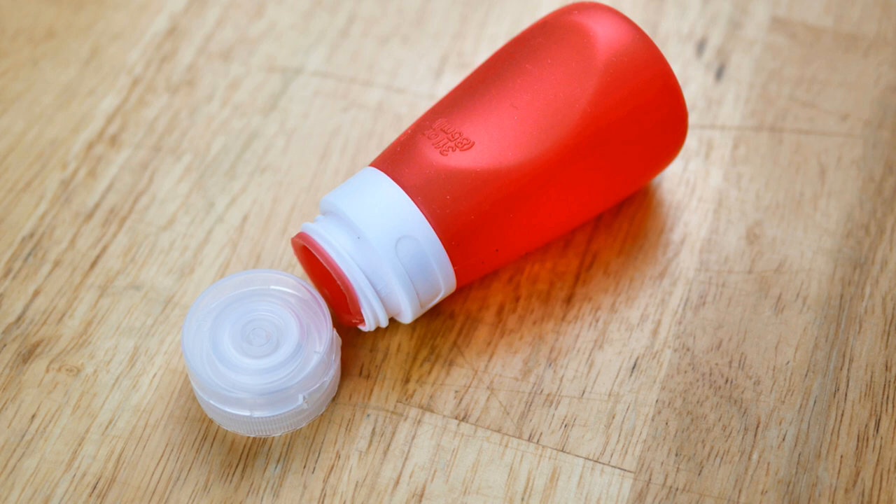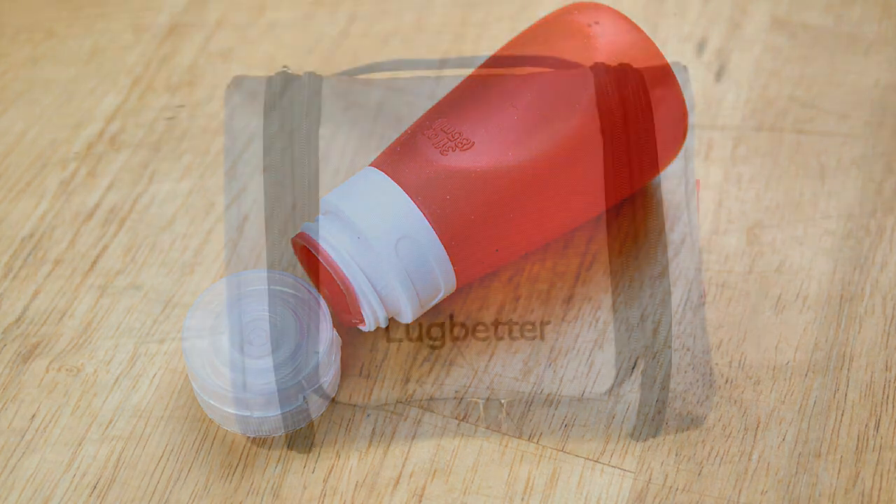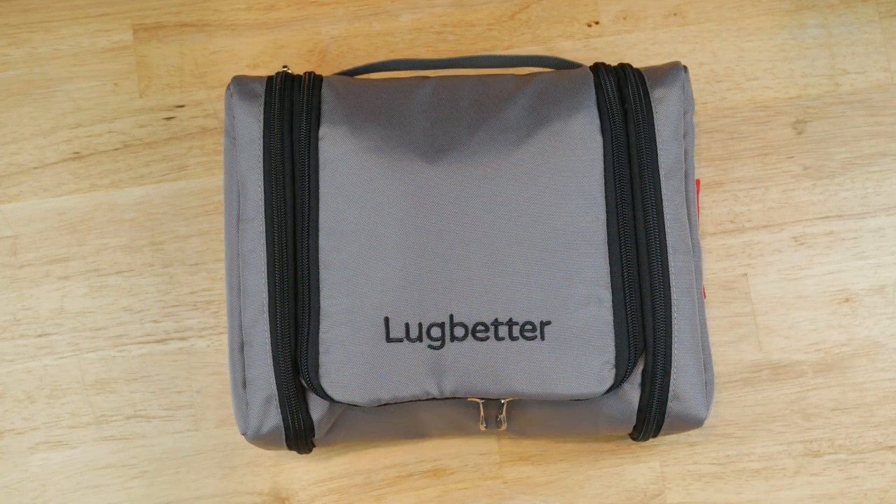If that lid was not replaced properly, I can imagine it would leak. But other than that, it's a very high quality kit and I would highly recommend it as a gift for your friends, yourself, or your family this holiday season. I hope you guys have a very Merry Christmas — thanks so much for watching, y'all have a beautiful day!